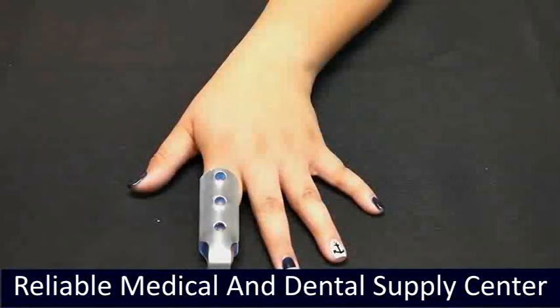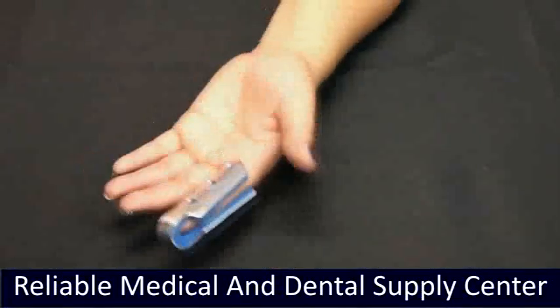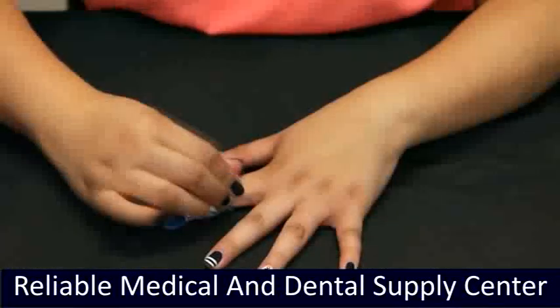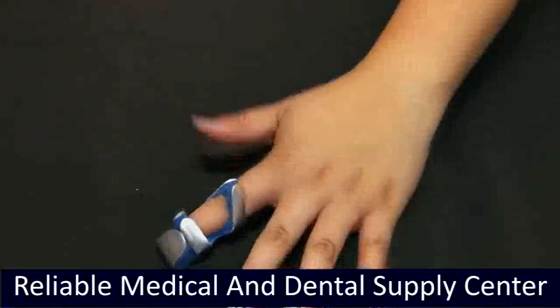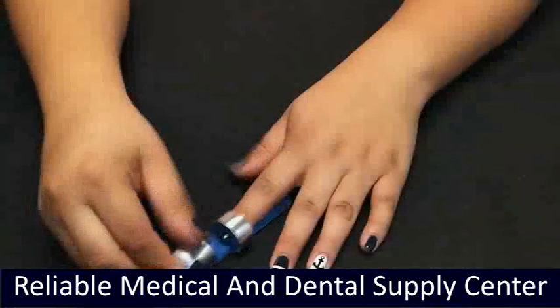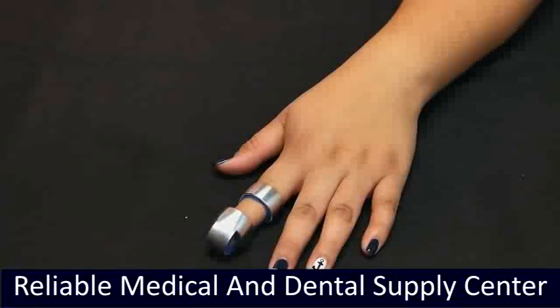Finger Cot is ideal for total finger immobilization. Frog Splints help maintain phalangeal joints in position without bulky dressing. Baseball Splints help maintain stability by immobilizing phalangeal joints.